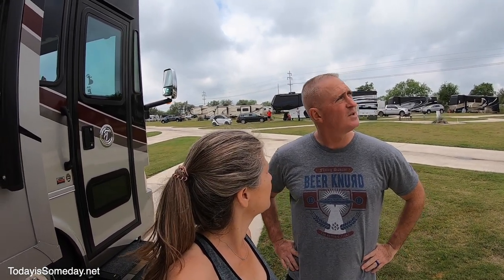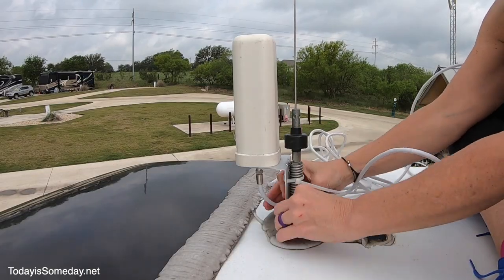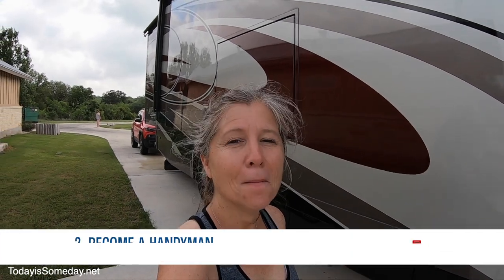We're sitting right next to the park Wi-Fi tower and even it is really, really bad. Phil is still not allowed on the roof because of his elbow, so I guess it's up to me to put the WeBoost on. For the next tip, I'm going to recommend you become a handyman.